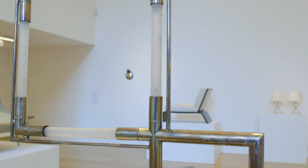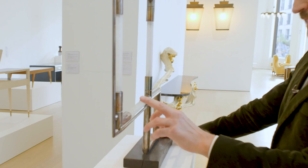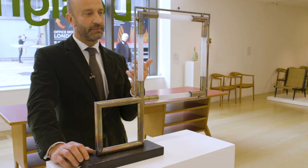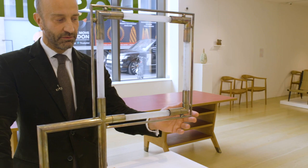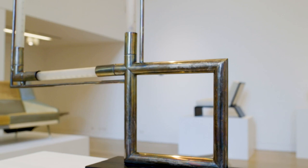Here we have a light by Jacques Adnet. He's the first one to start incorporating metal and light bulbs in his design, and the fact that he chooses this contrasting kind of finish of silver metal adds another layer of luxury to his approach to design.